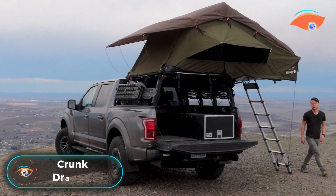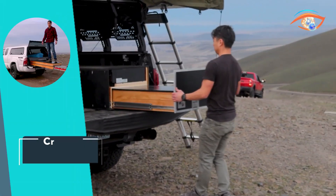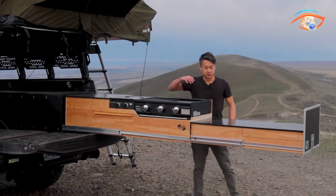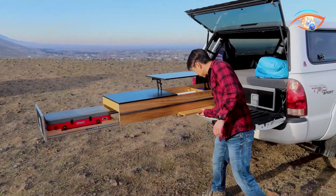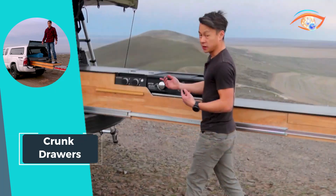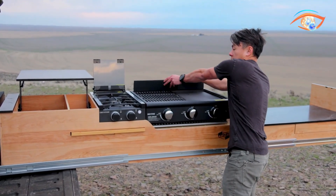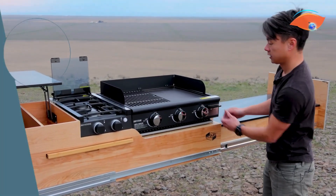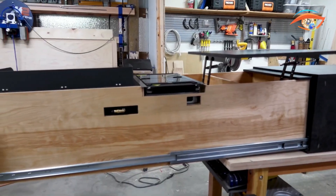Enter the world of innovation with CRONK DRAWERS, an avant-garde, one-off custom-build design for the exterior storage compartment of Travel Trailer RVs. This experimental marvel redefines outdoor cooking convenience, featuring a propane stove, grill, griddle, and a seamlessly integrated cutting board. With a generous 5.5 feet of counter space, it provides a versatile cooking area. The inclusion of a dedicated silverware drawer and ample storage ensures all kitchen essentials find their place. CRONK DRAWERS transforms any travel trailer into a mobile kitchen, catering to outdoor enthusiasts with a taste for the extraordinary.